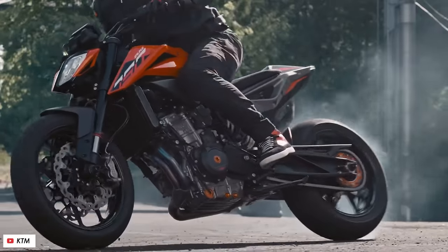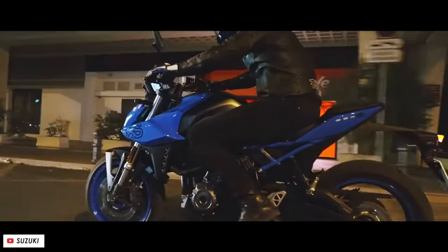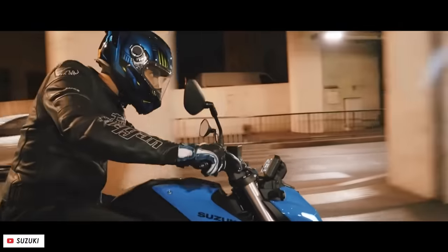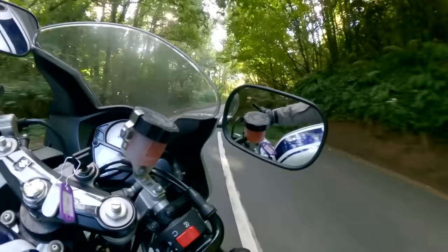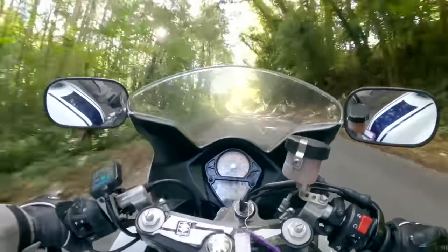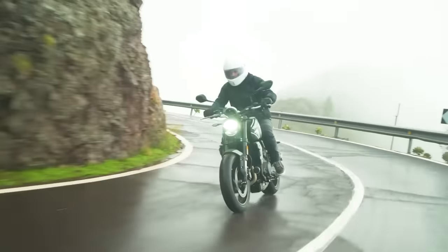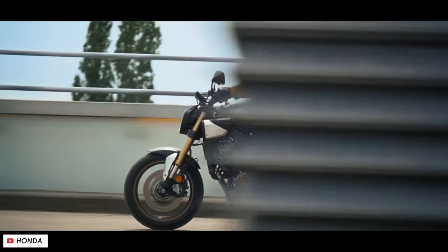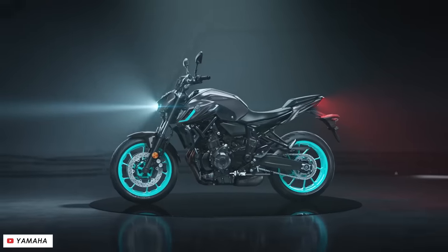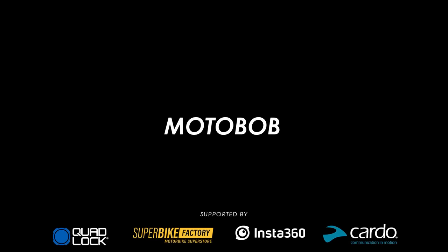If you're looking for a relatively affordable middleweight naked motorcycle in the 600-700cc capacity range but you're not quite sure which one to go for, given the dazzling array of choice on the market in 2024, fear not — here's our complete guide to the best bikes in the category from each of the major manufacturers, and along the way we'll tell you which one is best for which kind of rider.